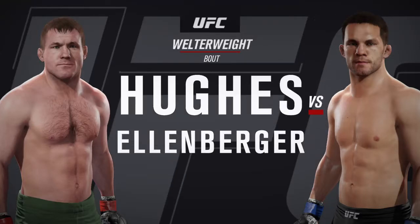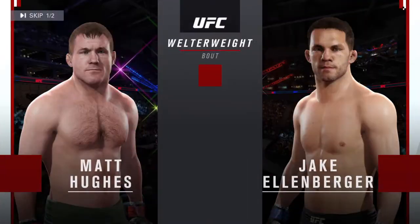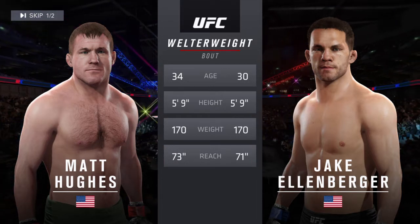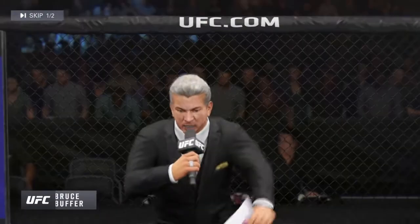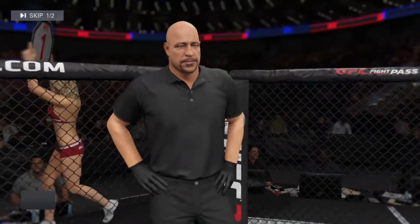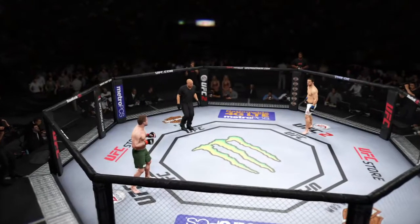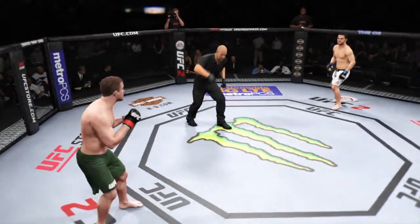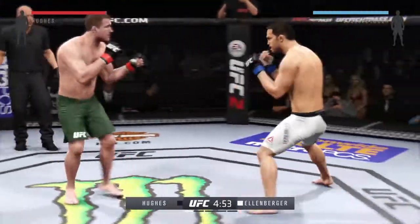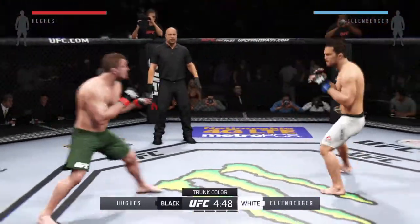A welterweight showcase between Matt Hughes and Jake Ellenberger. Our tale of the tape for this welterweight battle. Hughes is four years his elder and will have a two-inch reach advantage. Ladies and gentlemen, this is the main event of the evening. White trunks for Ellenberger, green trunks for Hughes. Five five-minute rounds.